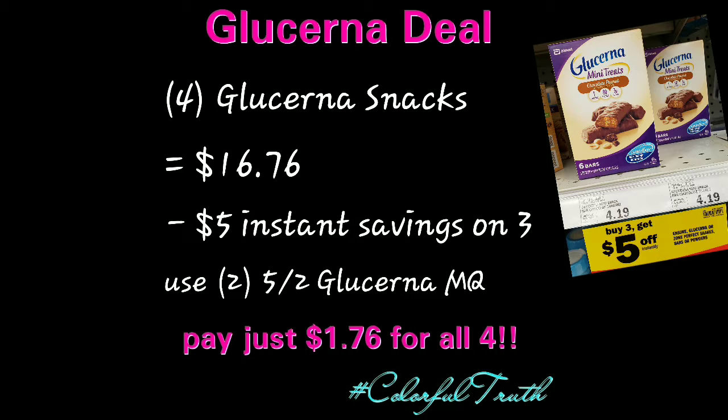Head on over to Meyers, buy four of the Glucerna Snacks, which will take you to $16.76. For buying three of those, they have an instant savings deal where they will take $5 off instantly. Then you use your two Glucerna coupons and you're going to pay just $1.76 for all four, which is only 44 cents a piece.